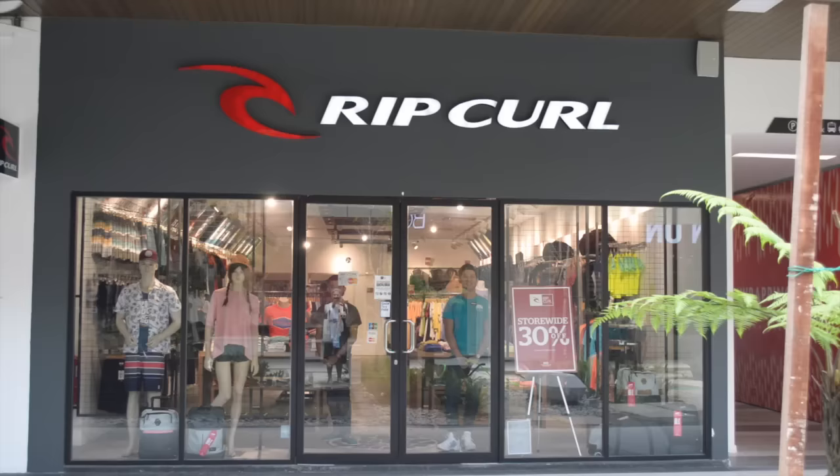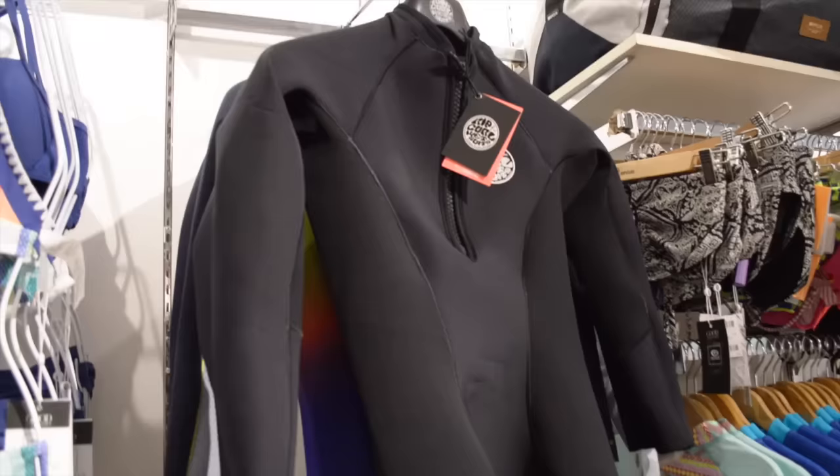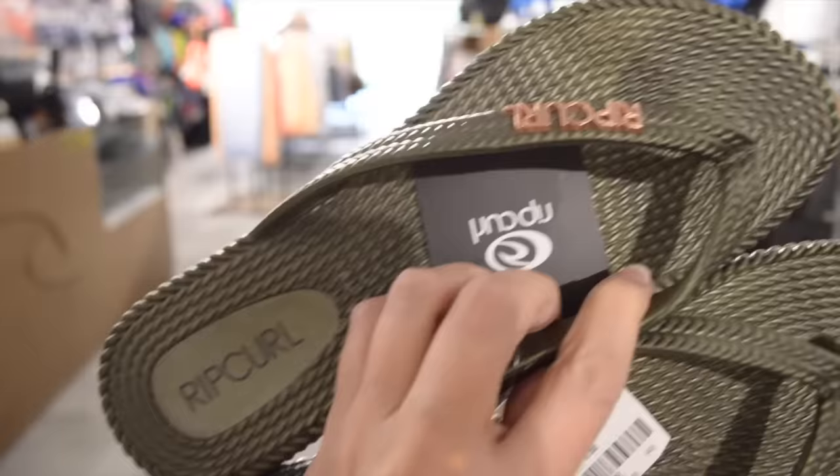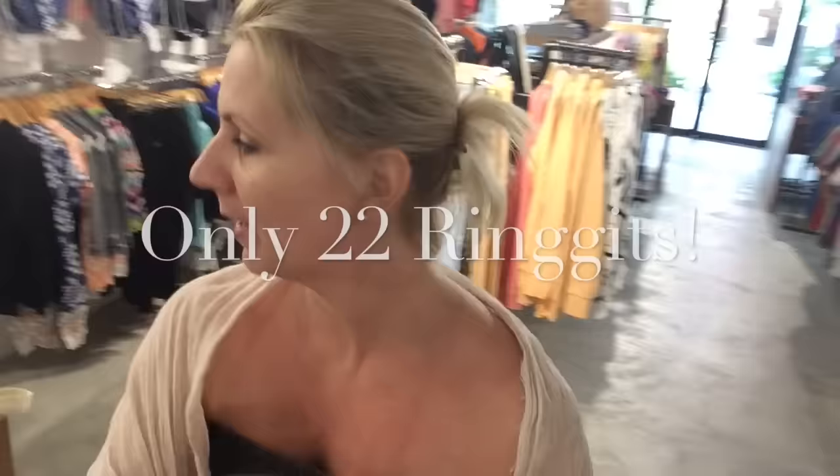I'm in Rip Curl and I actually had the craziest thing happen. The sandals that I was wearing broke while I was in the shop, so I happened to be at a shoe store. Now I have these super cute little Rip Curl sandals that are awesome, and I found a super cute hat. Shopping at Rip Curl all done. I didn't find anything for my daughter like I thought I would, but cute sandals for me.